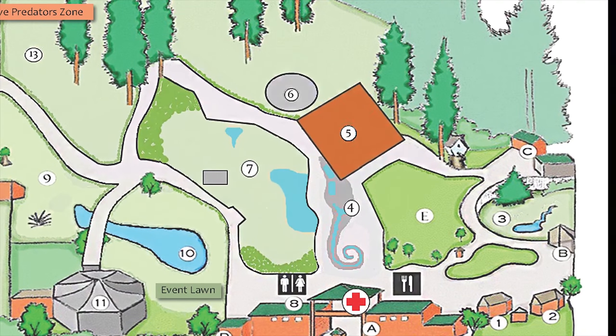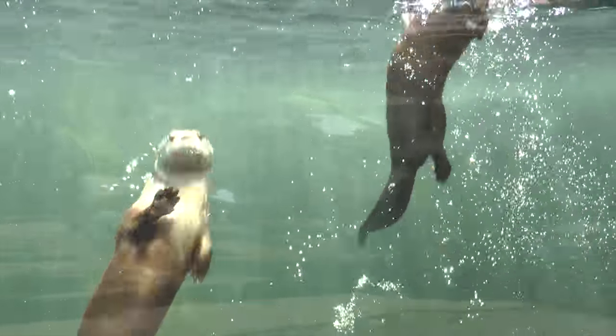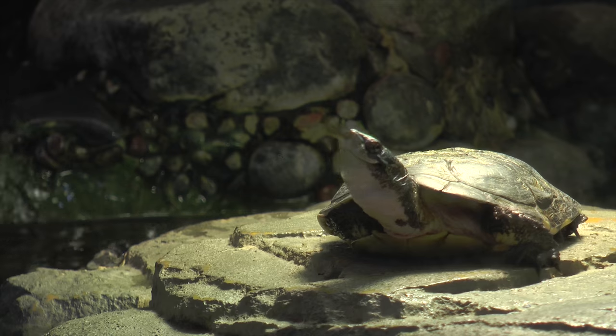I'm in charge of the north side, so essentially it's everything north of the Flamingo Bridge, which includes the primates, the bush dogs, the new otter habitat, and then the Secrets of the Forest building.